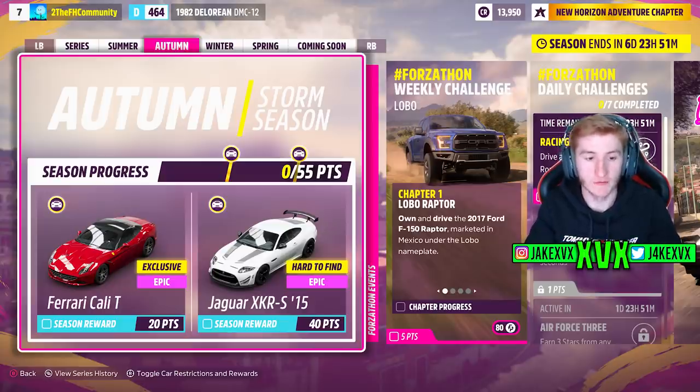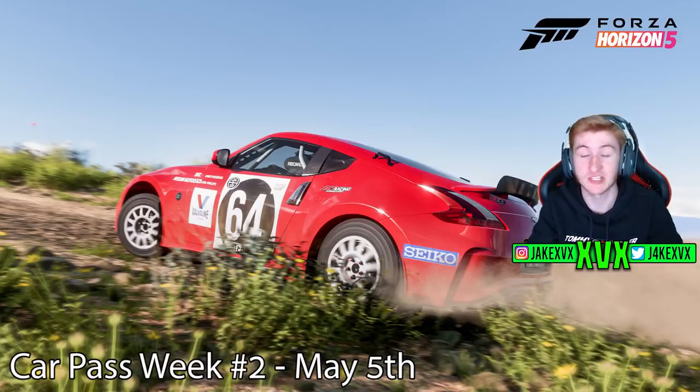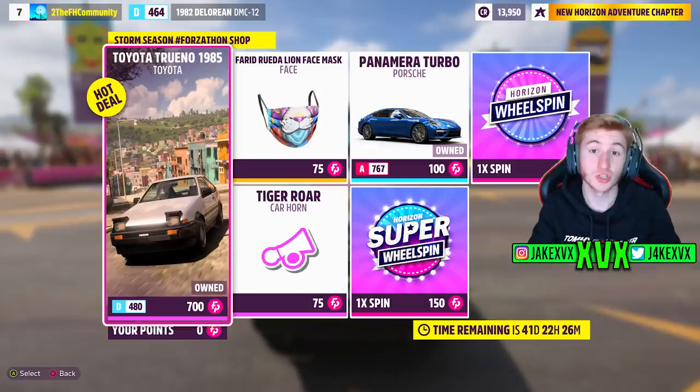The second week, which is autumn. For 20 points, you can get the next new Ferrari of this month, the Ferrari California T. And then for 40 points, the Jaguar XKR-S from 2015. Tons of new Ferraris this month. The CarPass vehicle for that second week is going to be the 2014 Forzberg Racing Nissan Safari Z 370Z Safari Rally Tribute — that's the name of it. The Forzathon shop for the second week has a new Tiger Horn, a Toyota Trueno AE86, and the Porsche Panamera Turbo, and a few other goodies. Here are a few screenshots of the rest of the challenges available on the festival playlist that second week.